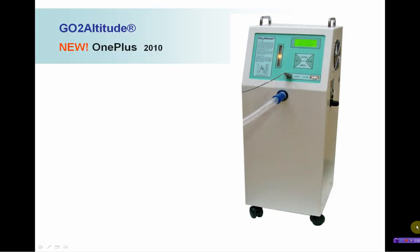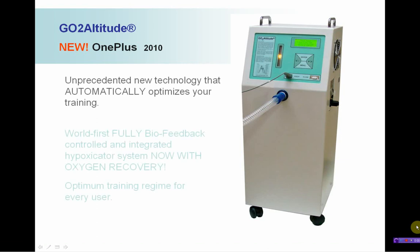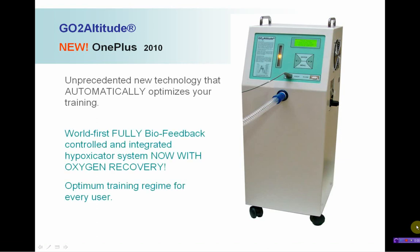Introducing the GoToAltitude new OnePlus Hypoxicator — unprecedented new technology that automatically optimises your training.